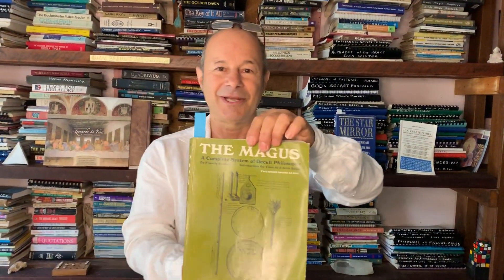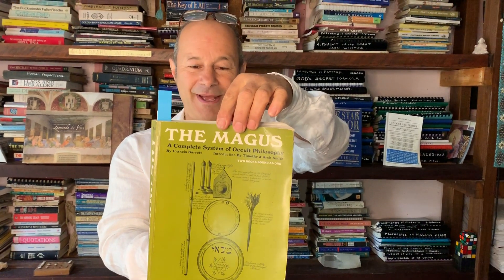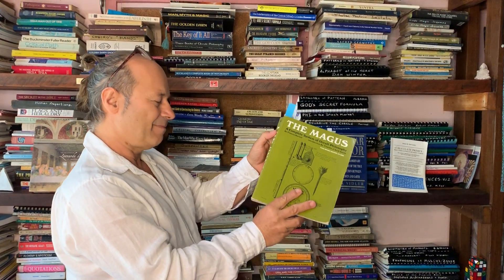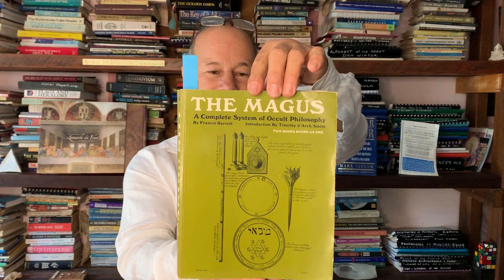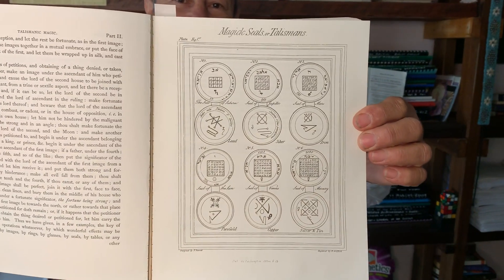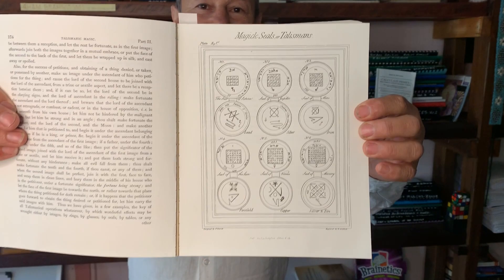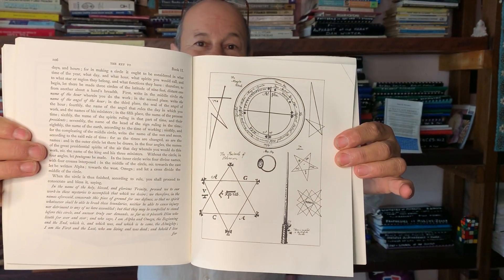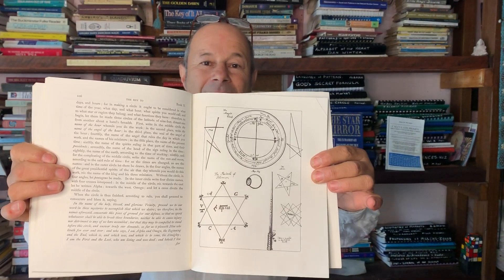A little bit of knowledge on magic doesn't hurt. This is a rare book called The Magus, written by a very unknown author named Francis Barrett. This book has interesting records of how the magic squares of 3×3 and 4×4 became the names of the angels — these are arcane angelic scripts. It goes even deeper into things like the Seal of Solomon, which is actually derived from magic squares where we turn numbers into art. So that's a history on magic.